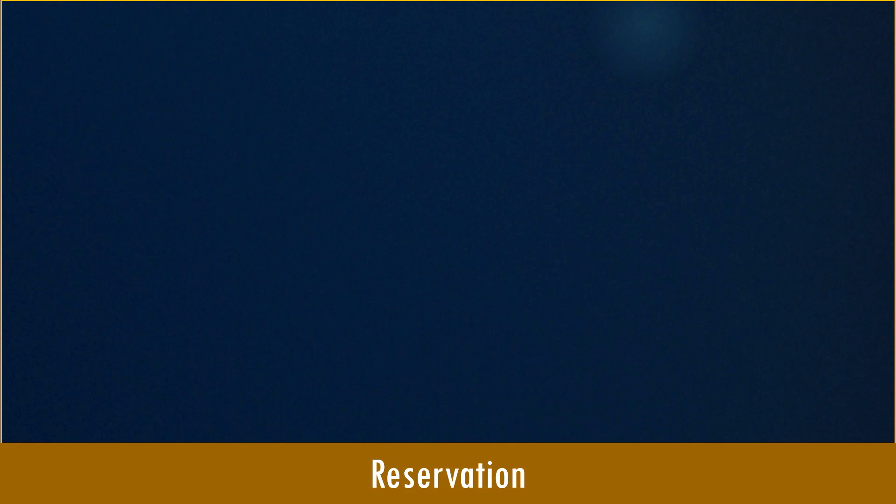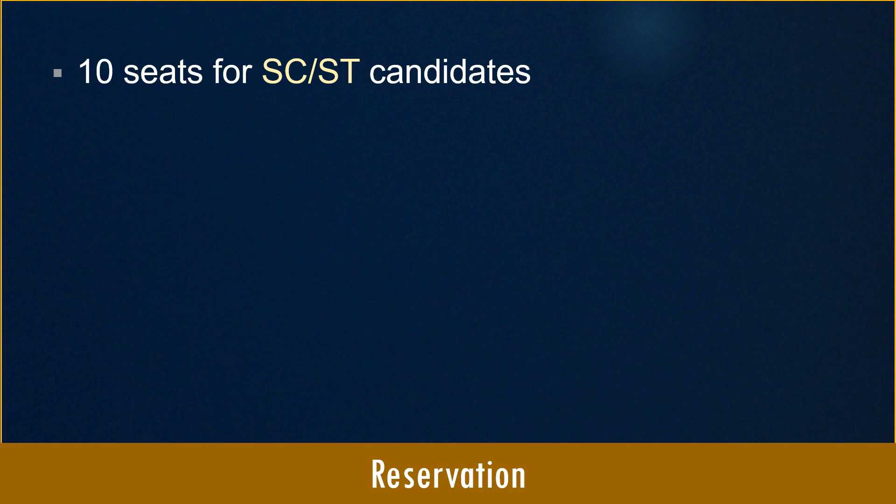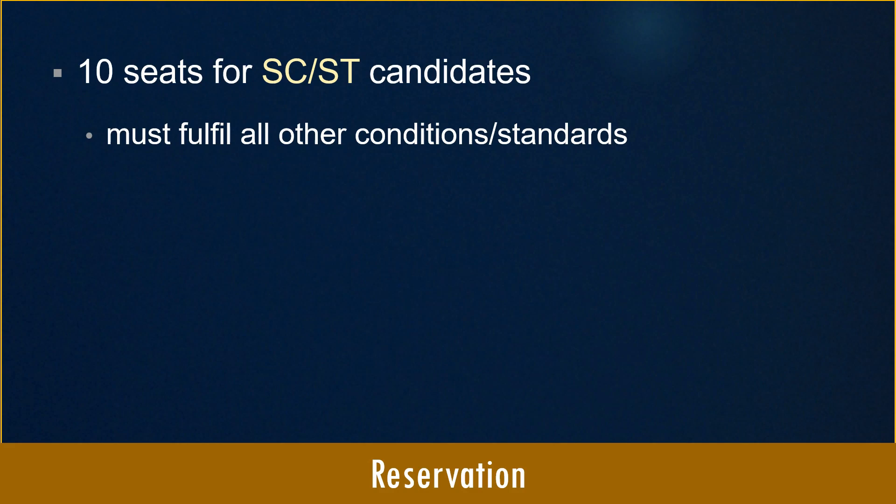Regarding the reservation system at AFMC Pune, 10 seats are reserved for candidates belonging to Scheduled Castes or Scheduled Tribes. To avail the reservation benefit, the candidate must fulfill all other conditions applicable to a non-SC/ST candidate — such as age eligibility, academic qualification, and medical fitness. There is no relaxation in any of the requirements for SC/ST candidates.